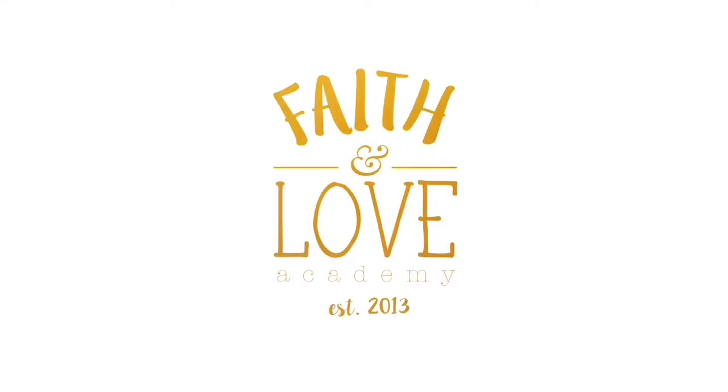Hi guys, welcome back to my channel! Today I wanted to talk to you about my absolute homeschool must-haves — these are my homeschool favorites. I feel like if you have these items you can homeschool at bare minimums. I thought I would share them with you. I have six things that are homeschool must-haves for me.